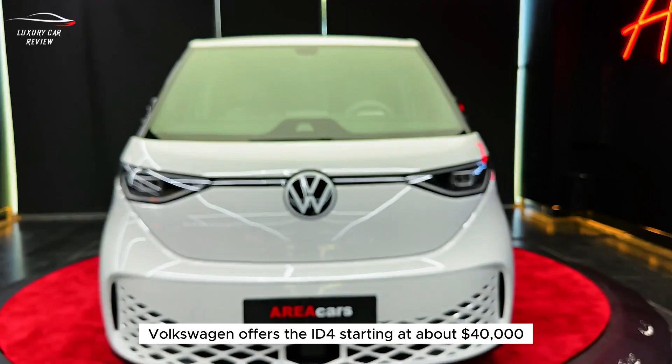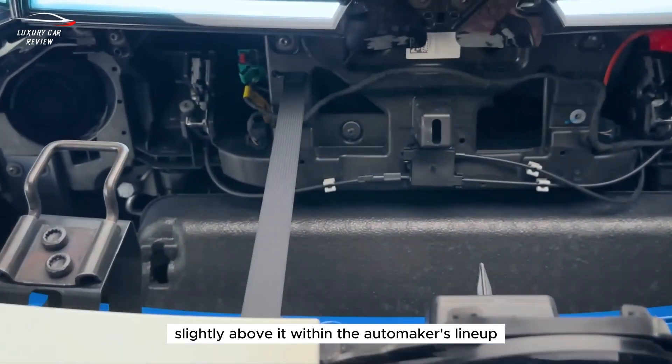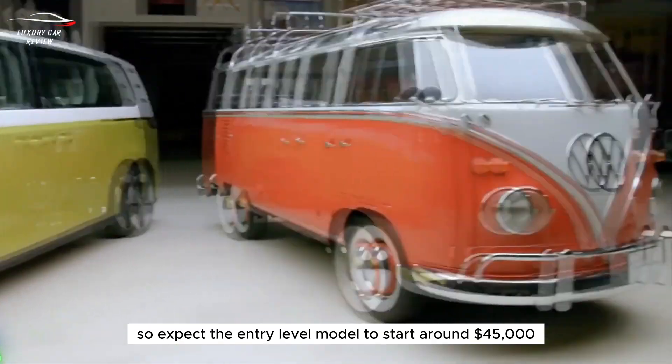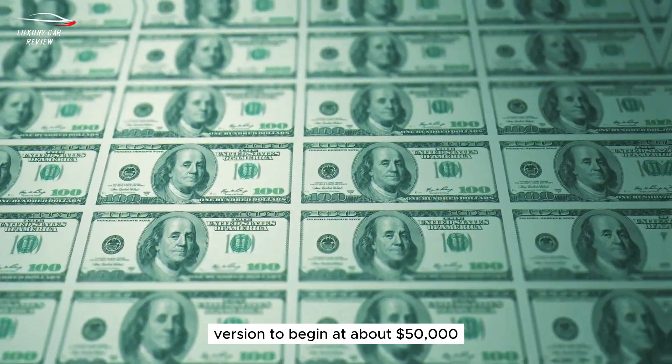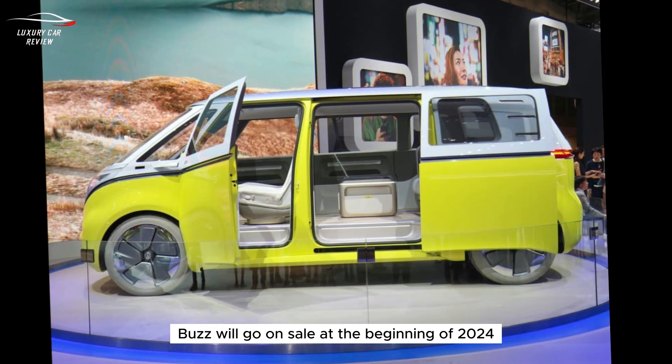Number two: Volkswagen ID Buzz. Volkswagen offers the ID 4 starting at about $40,000. We expect the ID Buzz will slot slightly above it, so expect the entry-level model to start around $45,000 and the all-wheel drive version to begin at about $50,000. Volkswagen says the ID Buzz will go on sale at the beginning of 2024.